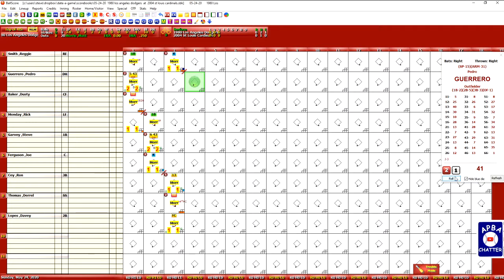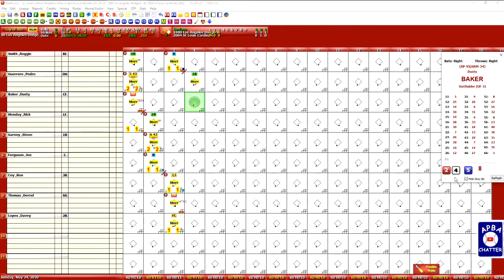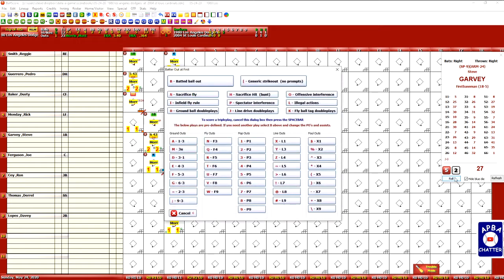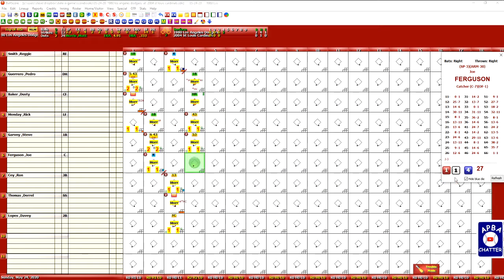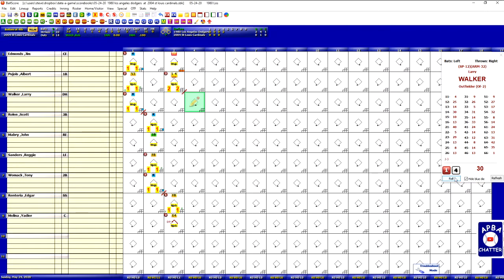Pedro Guerrero leads off the top of the fourth. That's an 8 against the C pitcher — it's a single. Nobody out, runner on first. Dusty Baker gets a 5, and a 5 is a home run over the right center field fence. So the Dodgers are up 2-0 and nobody on with no outs in the top of the fourth. Rick Mundy grounds out to the second baseman, Garvey grounds out to the third baseman, and Joe Ferguson flies out to the left fielder. The Dodgers come up with two runs.